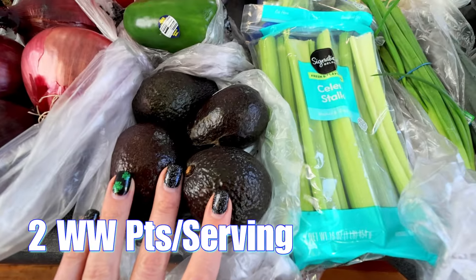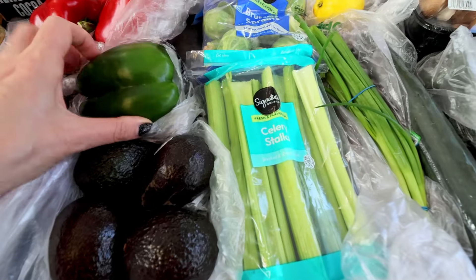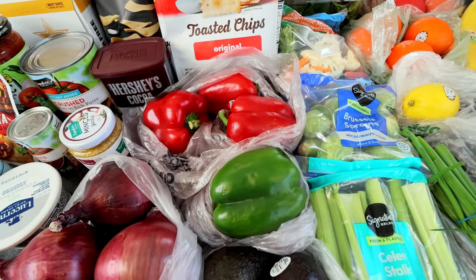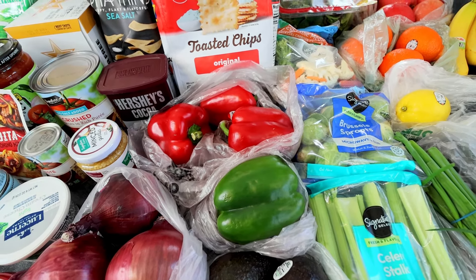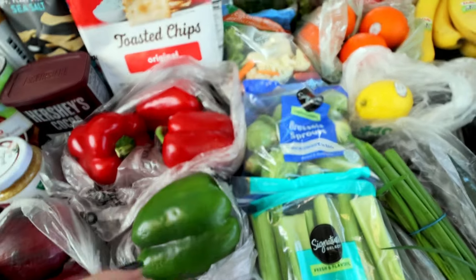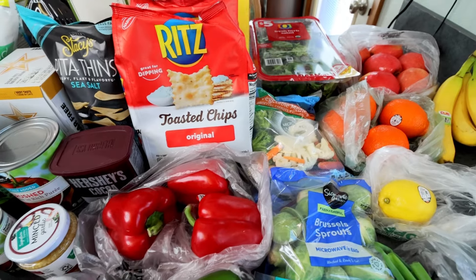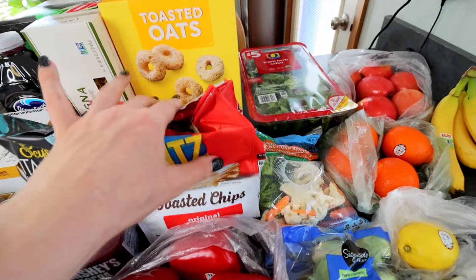Down here, got some avocados — not for anything particular, but I love my avocados so I almost always buy them. Got a green pepper and then three red bell peppers. These are for the crab pasta salad, the pizza lasagna rolls, and then the one-pan cheesy chicken fajitas that I'm doing for a dinner prep. Got some of these Ritz toasted chips — very, very good if you have not tried them, not too bad point-wise. I just like them for a little snack; two of those were on sale.